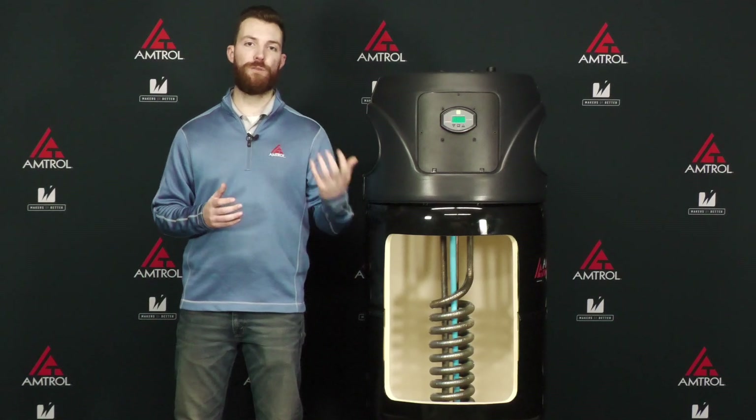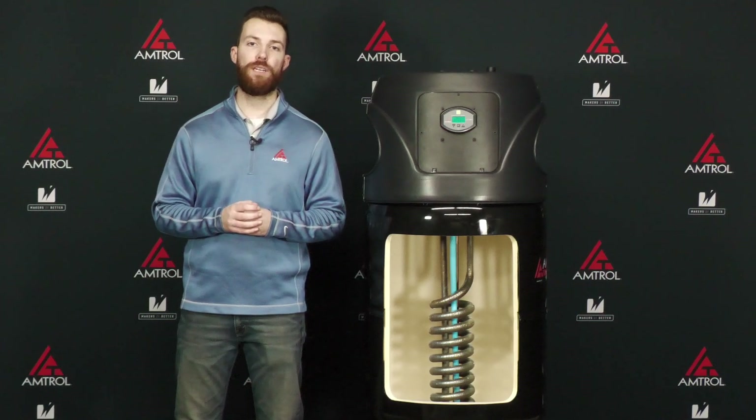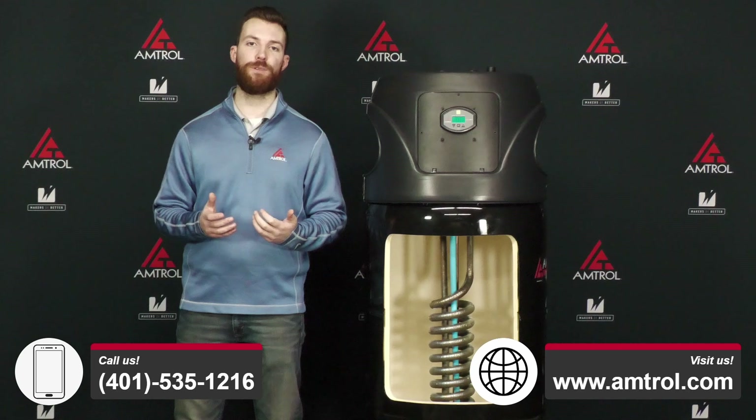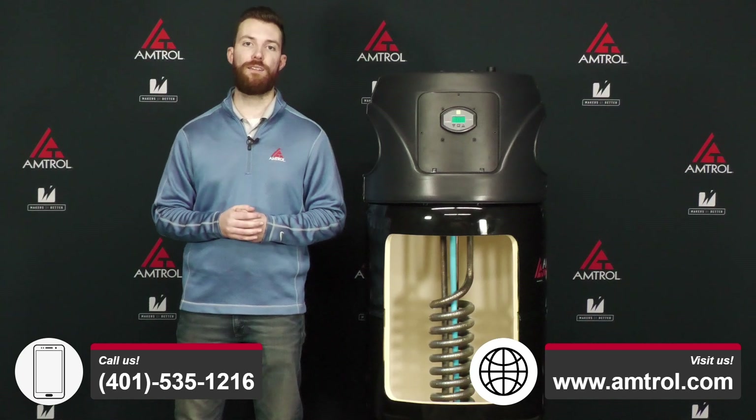If you have any questions or want to reach out to us for something we haven't covered today, please give us a call or visit our website at amtral.com. We'd be happy to assist you. Thank you very much for watching today and we'll see you next time.